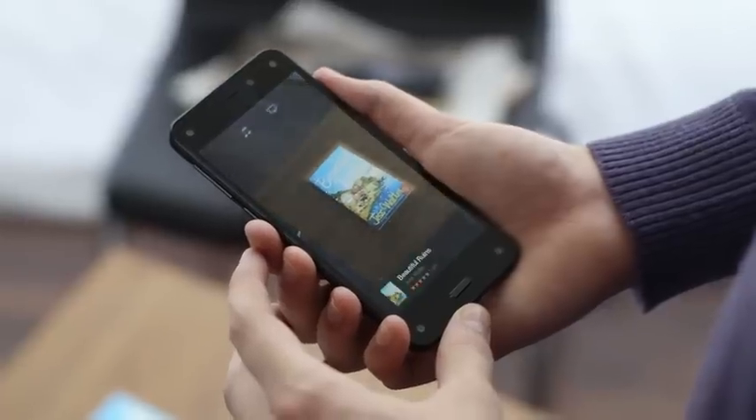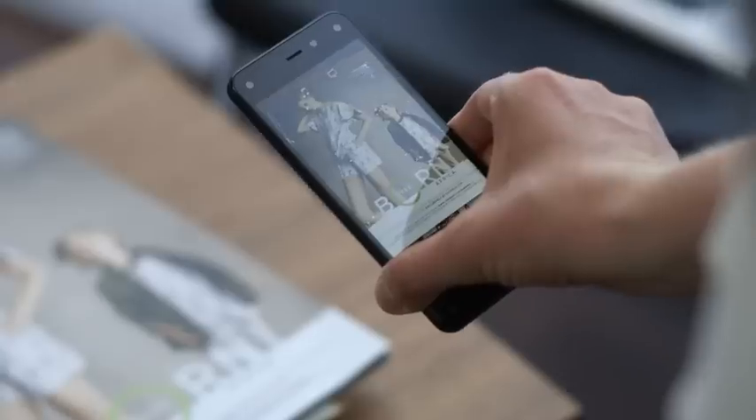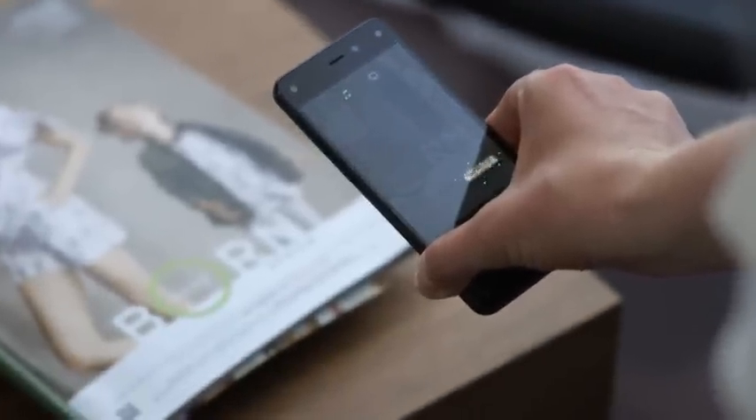I absolutely love the Firefly feature. Firefly was unreal. Firefly is almost like a search engine. If it's a book, it'll tell you the name of the book and where to get it. That is really cool. How does it do that? With an advertisement, it'll show you the phone number and the email address. I'm impressed. It was just instant — like boom. I can just push the button and all the technology that I need is right there.